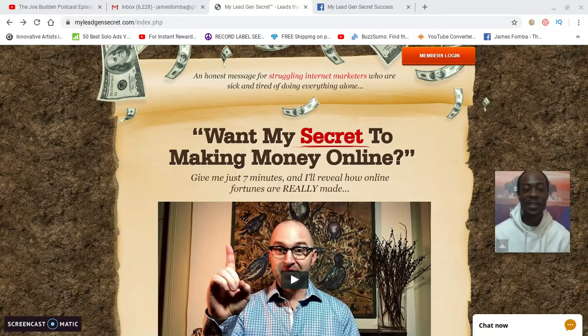Hey, what's up, it's James Famba. I want to thank you for watching this video. I made two sales last night using the My Lead Gen Secrets leads. This is my day 8 update, and I want to show you the email that I sent out. I'm gonna show you that there are more people getting positive results with these leads.